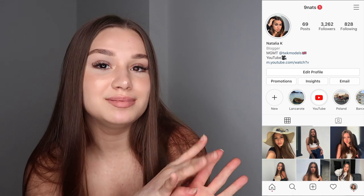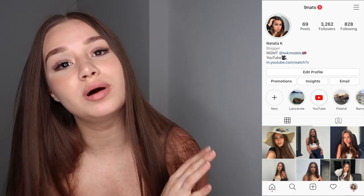That is it for this haul! Thank you guys so much for watching — I hope you enjoyed it. Please like this video, subscribe, and follow me on my Instagram. Comment down below any other videos you want me to make, and I'll see you guys in my next video. Bye!